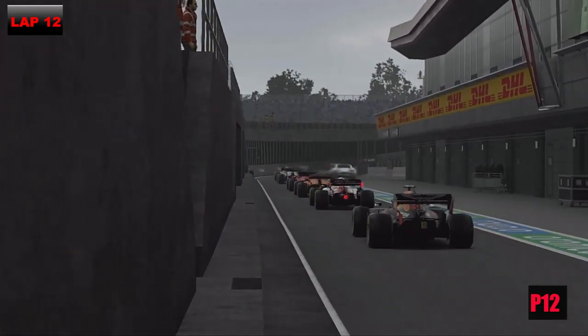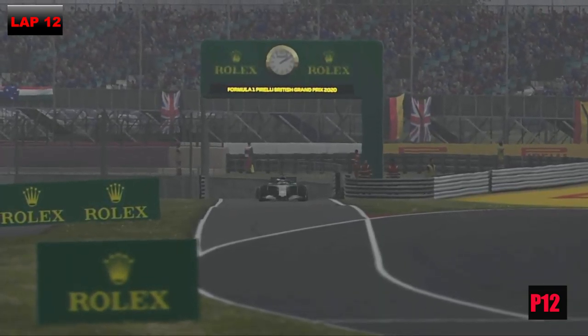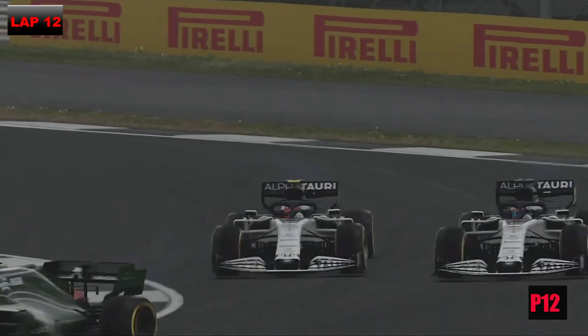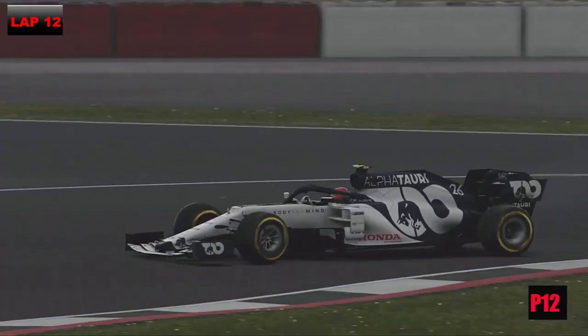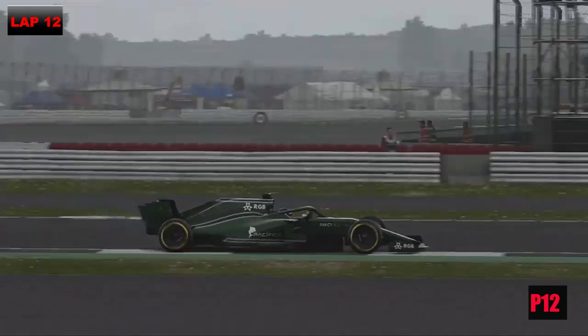We came in behind him so we come out in P12, but this is because not everyone has made their stops yet. The two AlphaTauris come out side by side and Gasly sends it around the outside of Daniel Kvyat. Kvyat has lost two positions in this race.